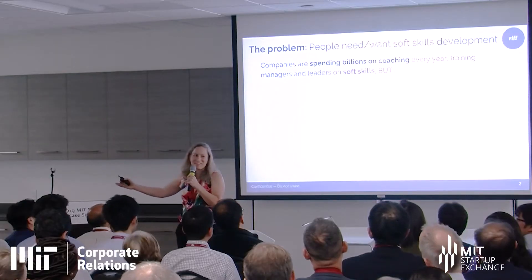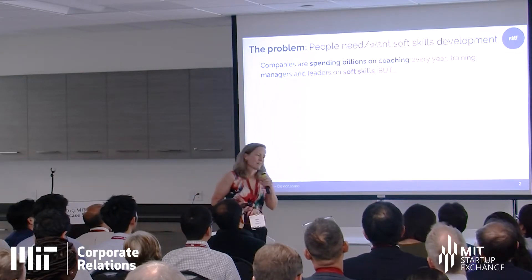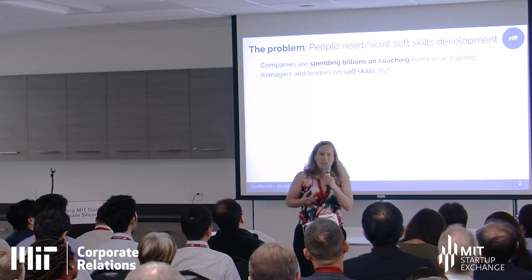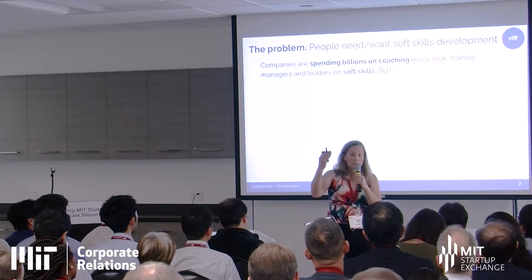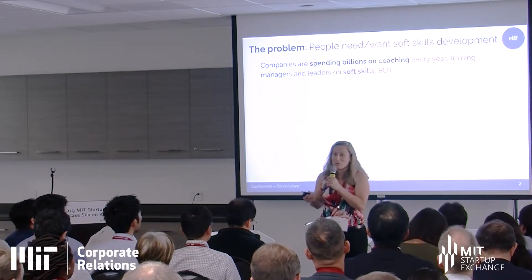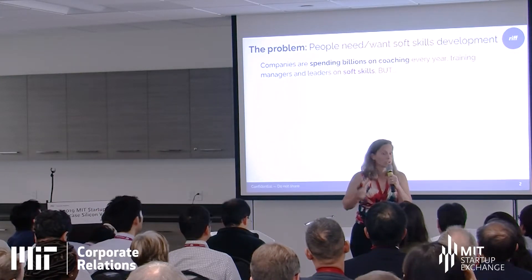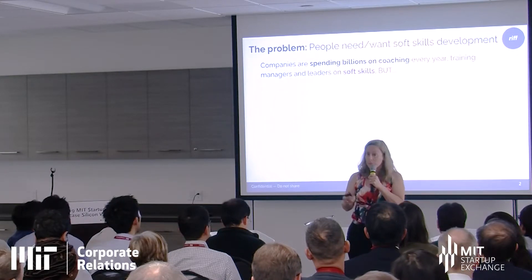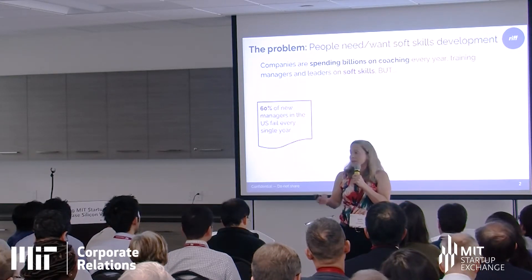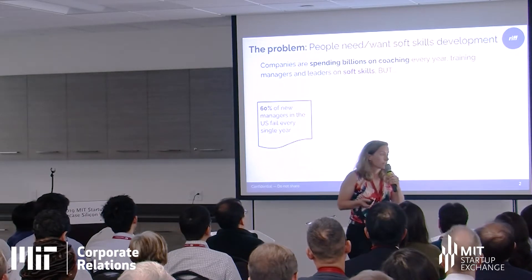One of the problems we see is soft skill development — we really put humans at the center of what we're doing. People spend a lot of money on training and coaching, particularly at the leadership level. Managers are trying to figure out how to operate inside organizations, particularly high-growth organizations experiencing enormous change. They need to train a lot of people in management and soft skills.